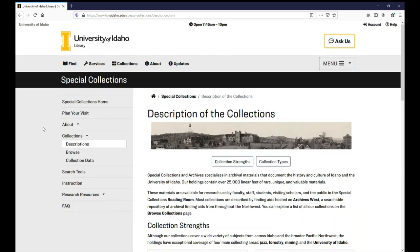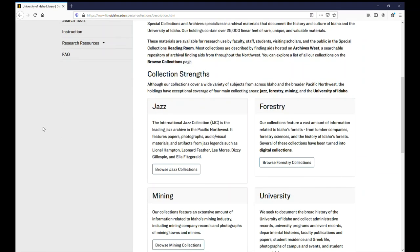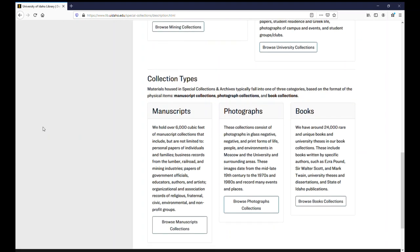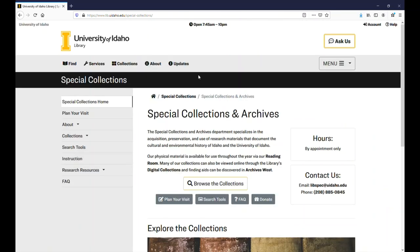We have categories that highlight our collection strengths, including jazz, forestry, mining, and university history. Our collections are comprised of manuscripts, photographs, and books. When you find a collection you want to use, there will be buttons with more information.